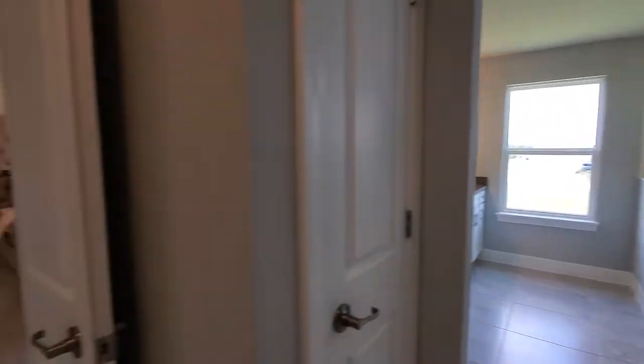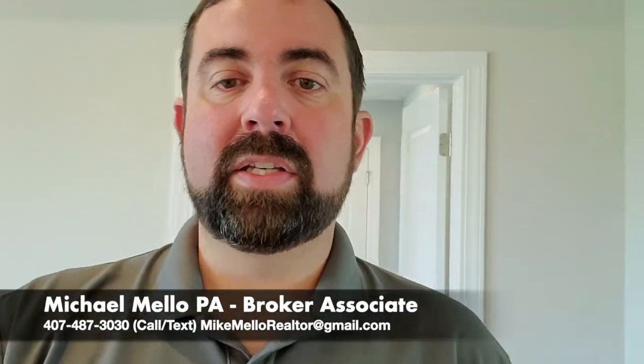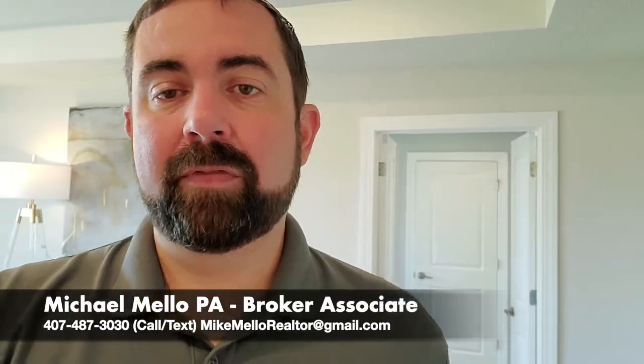So that's this home. Again, the base price is $381,990, but this one does have quite a few upgrades, extra rooms, and things that have made it into a six-bedroom home. If you are interested in any homes in the Central Florida area, whether you're looking to buy or sell, make sure you give me a call. I'm a broker associate at Preferred Real Estate Brokers. My name is Mike, and my phone number is 407-487-3030.